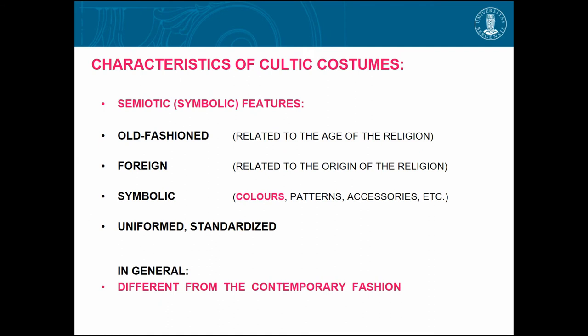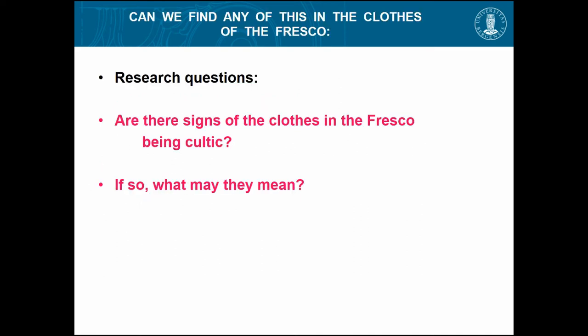Characteristics of cultic costumes are that they are very often old-fashioned — it tells you the age of the cult — and they are foreign if the religion comes from another country, and symbolic. You have the colors, the patterns, accessories. For instance, Christian priests use different colors for different times of year — that's symbolic. They are uniformed and standardized — all the same — and they differ from contemporary fashion.